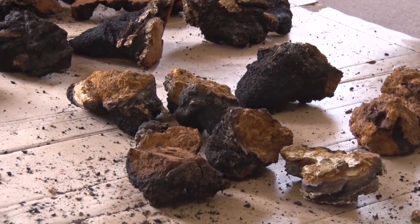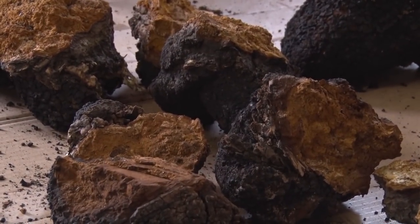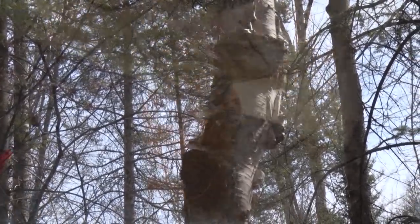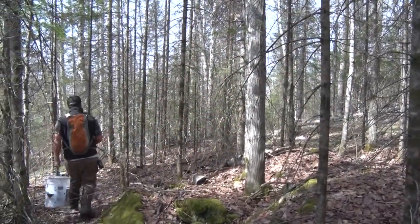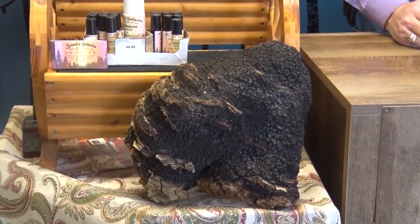Chaga, sometimes called the king of medicinal mushrooms, isn't much to look at but is gaining in popularity for its health benefits. What is it? Where is it? How do we harvest it, and what do we do with it once we take it home? Before hitting the woods on a chaga hunting mission, I paid a visit to the UP Chaga Connection in Kingsford to learn a bit more about the mushroom we were hunting.